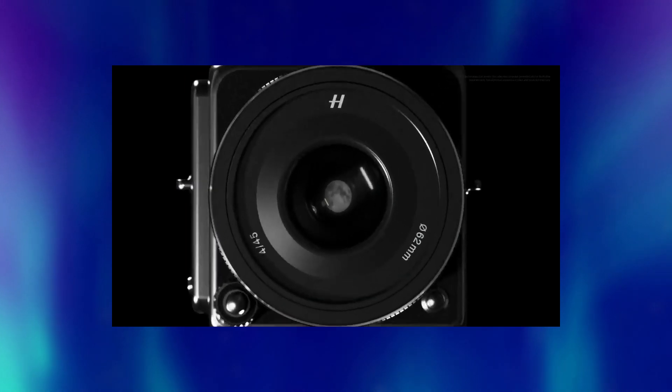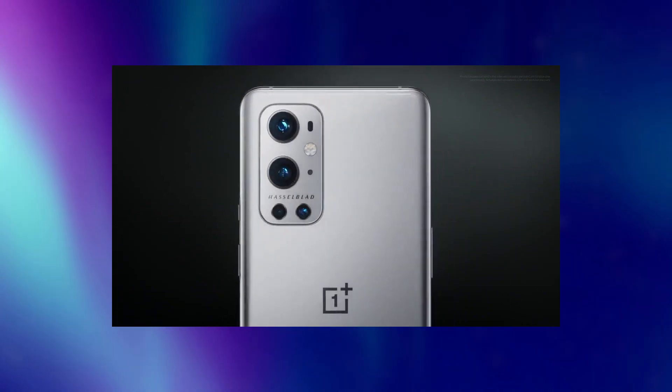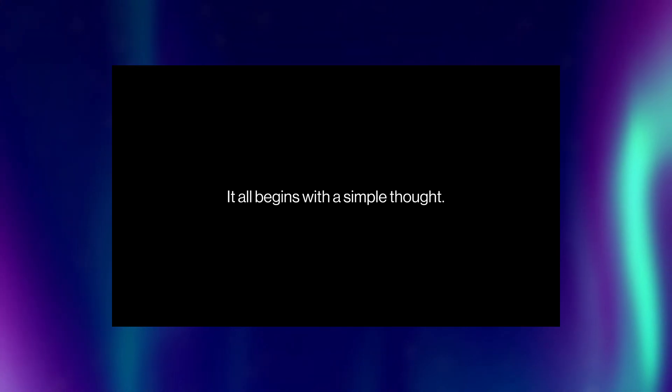Follow me on Twitter at Tech XT RJ. That's it for this video. Thank you so much for watching. I'm Raj and I will see you guys in my next video.